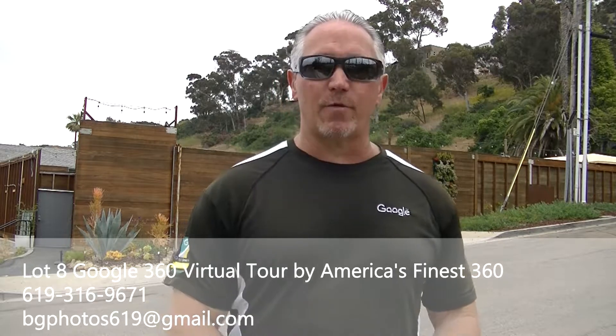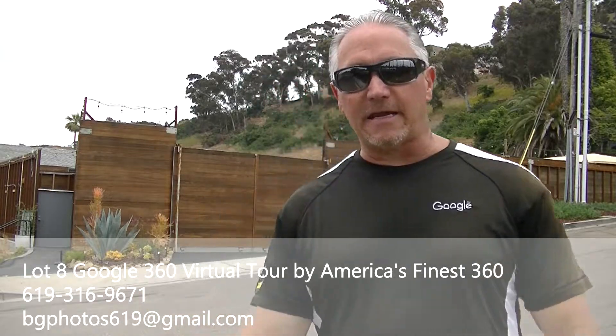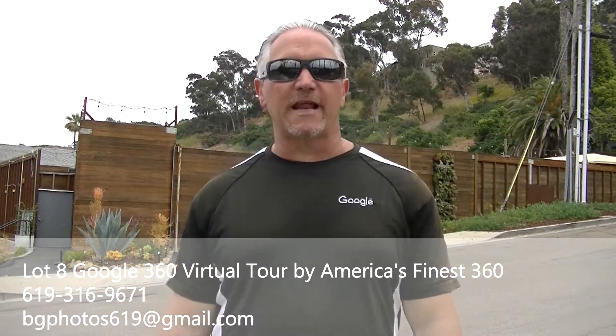They do weddings, corporate events, a whole bunch of really cool different things there. So if you're looking for an event space to host a corporate meeting or to even have a wedding or whatever kind of event — quinceaneras they do, a whole bunch of really cool things — check out Lot 8. You can look at the Google virtual tour that I just did.